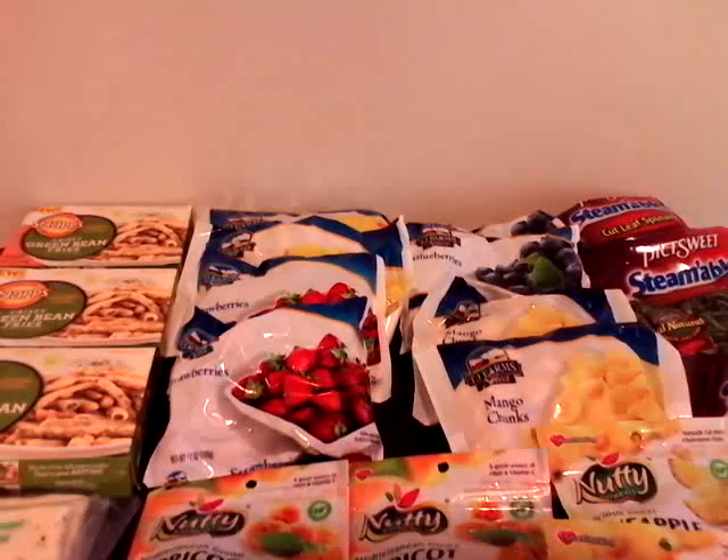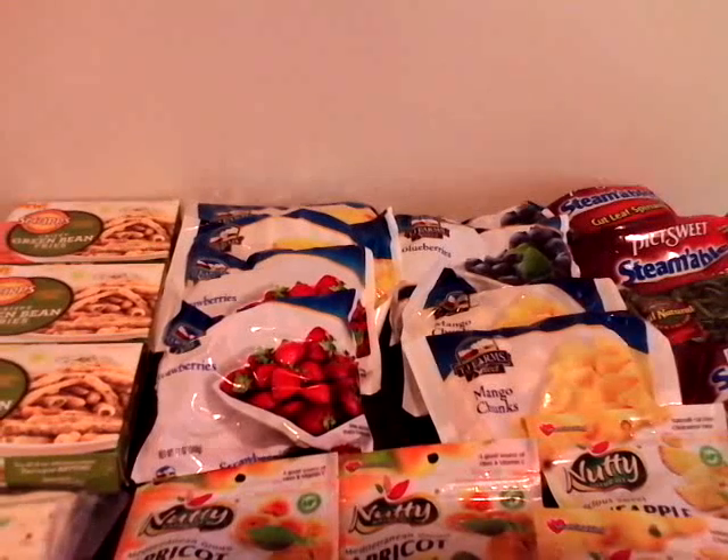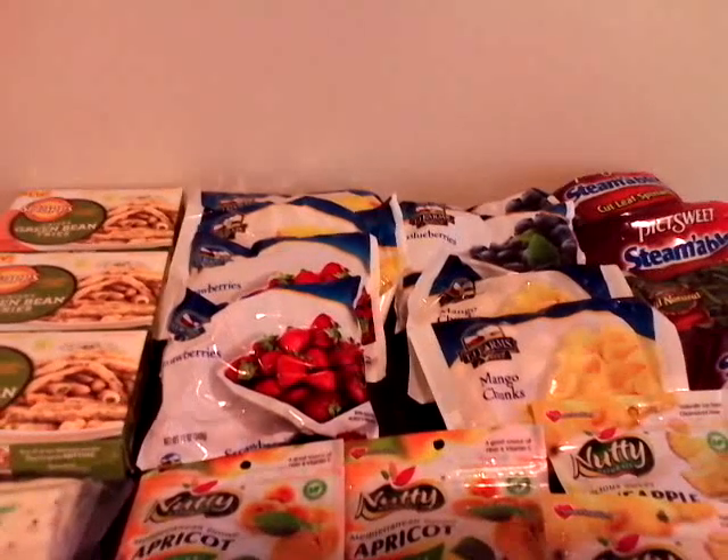Happy Sunday everybody. I'm just coming in to share with you a small Dollar Tree haul. My main purpose for going to the Dollar Tree was to get fruit stuff for my smoothies. So let's get straight into it.